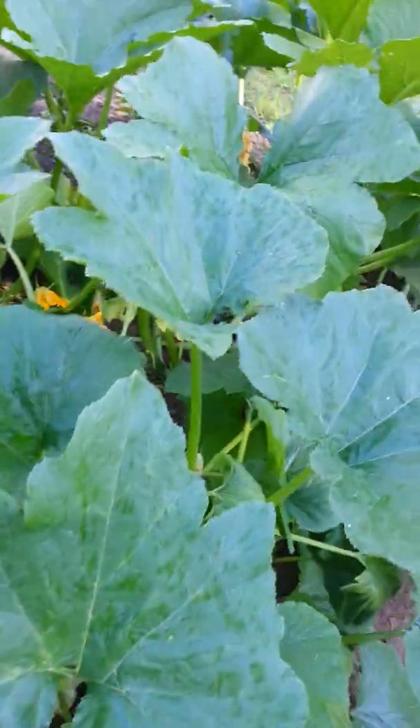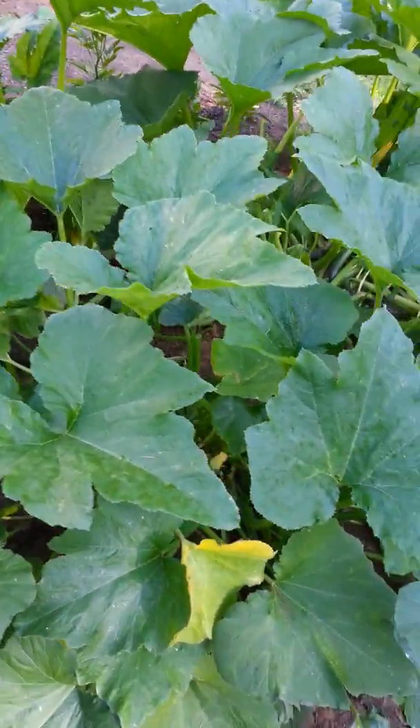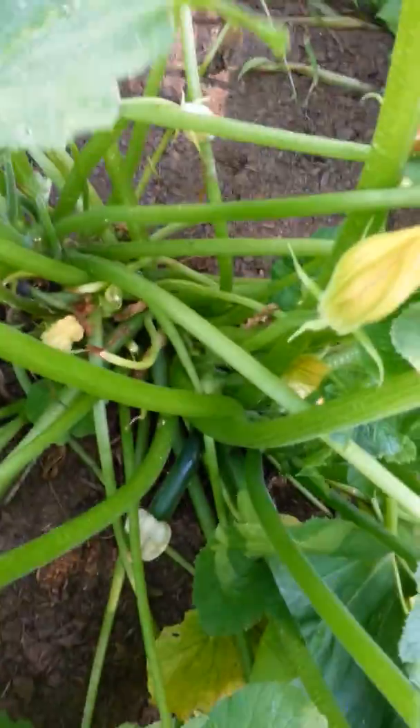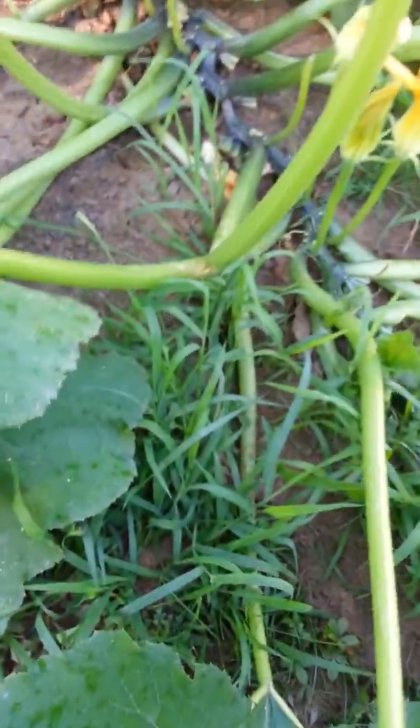A zucchini that has gone crazy. This is regular Black Beauty zucchini — I got a little baby one in there. And this side is Italian zucchinis. I'm sure I got something in here — there's a baby one, no big ones yet.